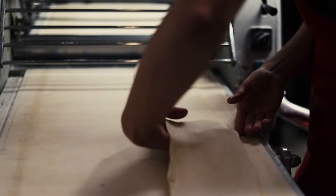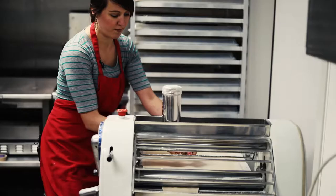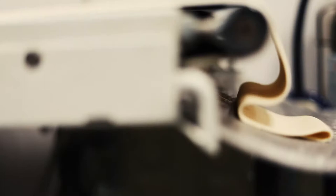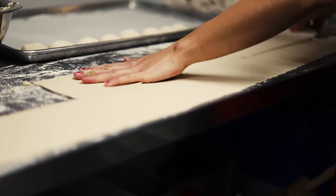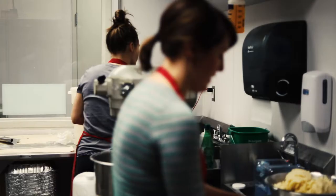I started making pierogies when I was young — my grandmother, my Bubba, taught me how to make pierogies in her kitchen. They've been my favorite food growing up. It's peasant food, it's easy to make. You have flour, potatoes, some cheese. Originally it was farmer's cheese, like a ricotta you'd strain off the curds and hang, then add to the potatoes. Everything was made off the land.